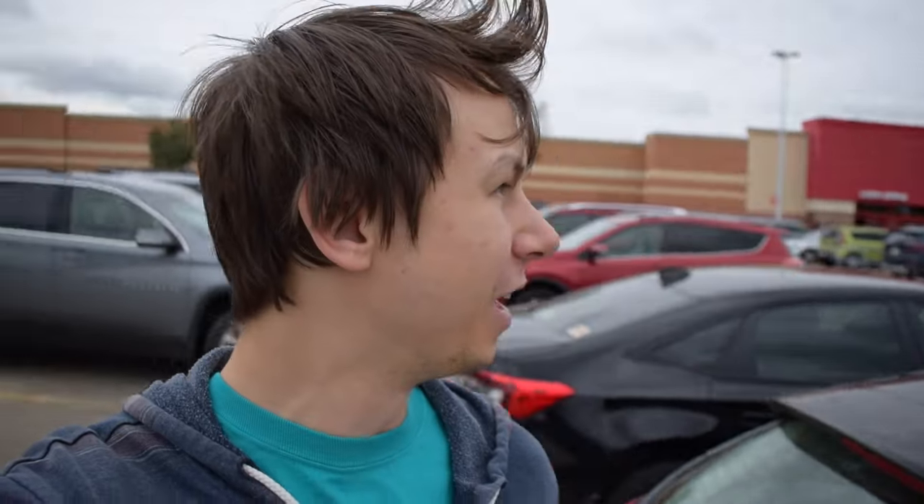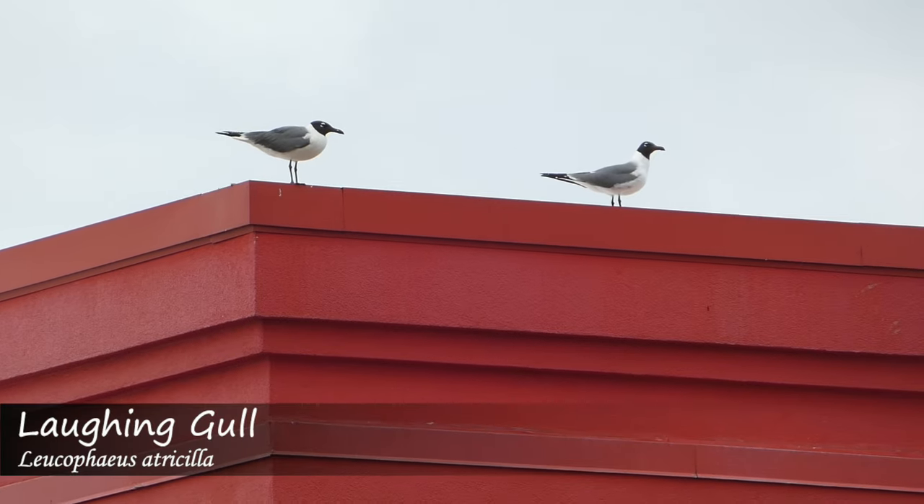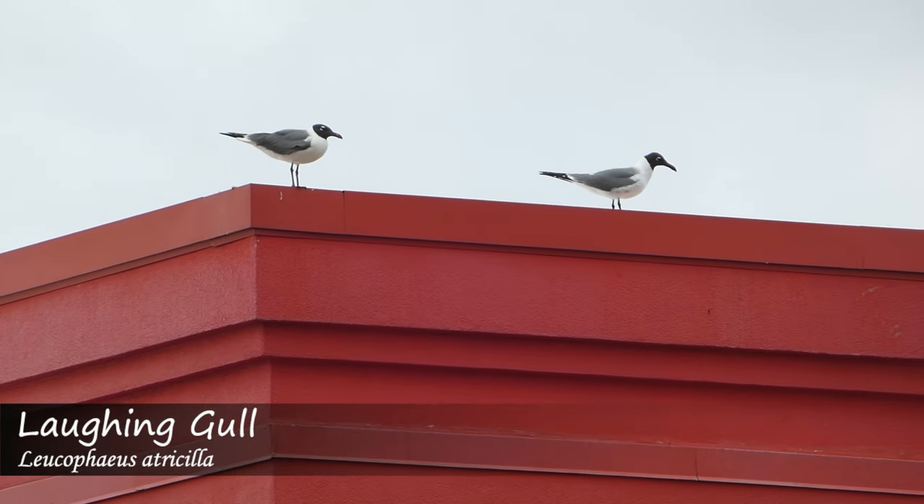Today we're looking for grackles in the best place I know where to find them — the Target parking lot — and I can already hear them. They basically just hang out in a lot of the urban areas, so this parking lot seems to be one of the favorite spots. There's also some laughing gulls on the roof. They're another bird that is traditionally by the beaches but have kind of moved into some of these more urban environments.